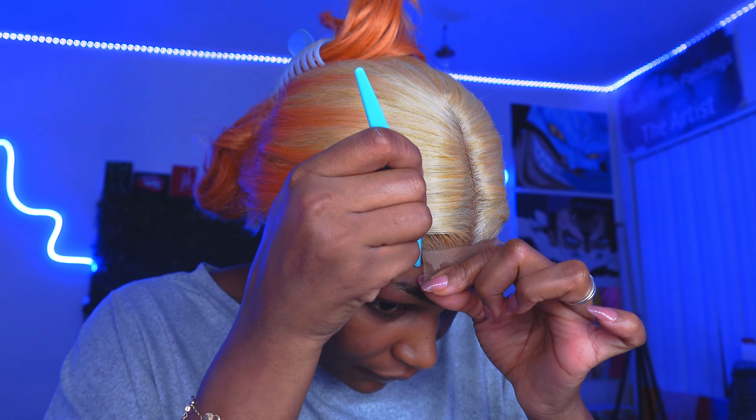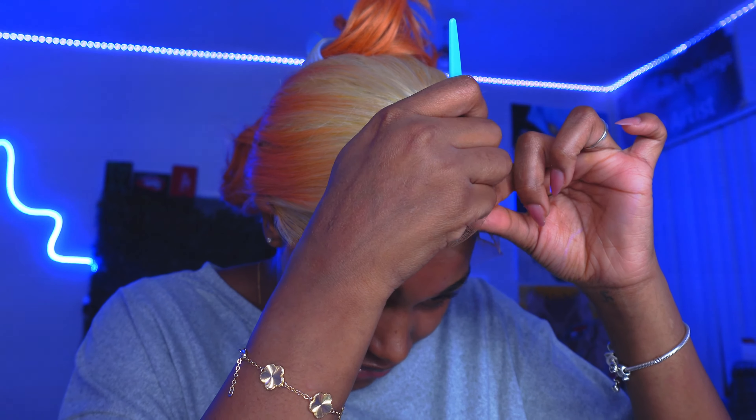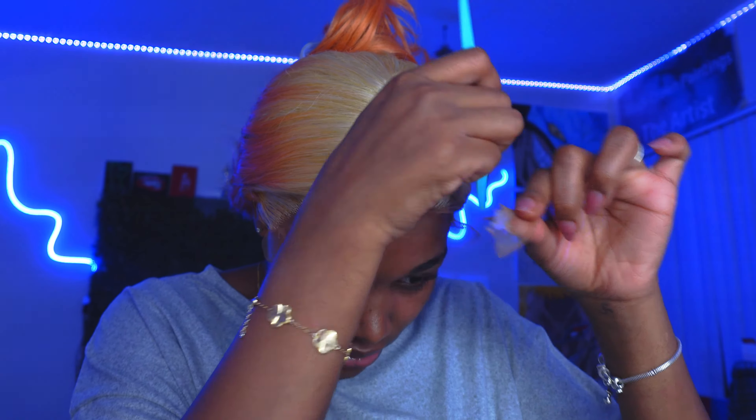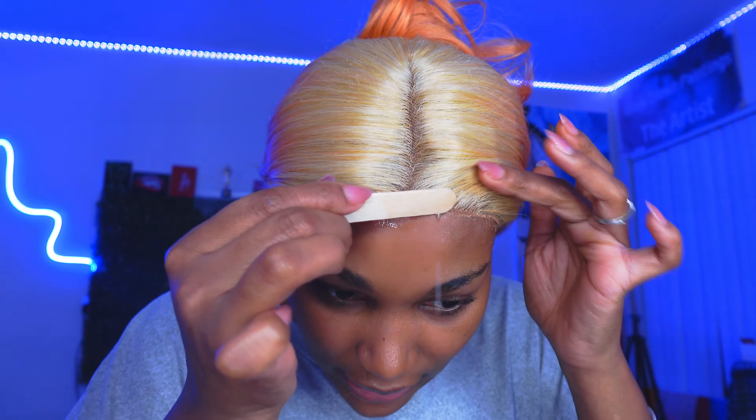Y'all can send me questions and I'll get back to y'all — meet me down in the comments because I love engaging with y'all. Let's cut this lace — watch me melt it. So easy, so easy. It's really glueless y'all — I did not add any glue, just used that spray and when I tell you that spray got me good. I sprayed a little spray right here so I could go ahead and melt this down to get ready for our band.